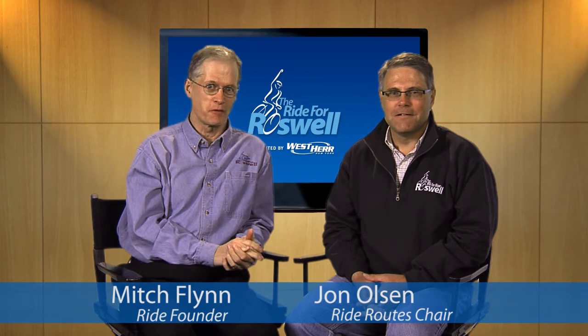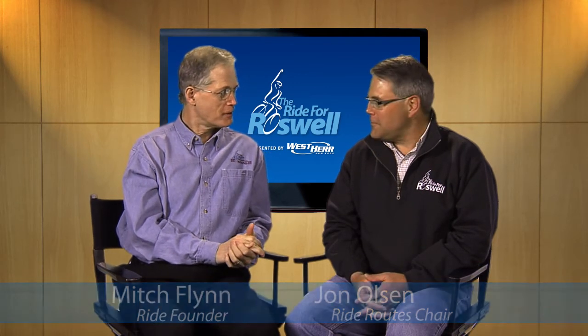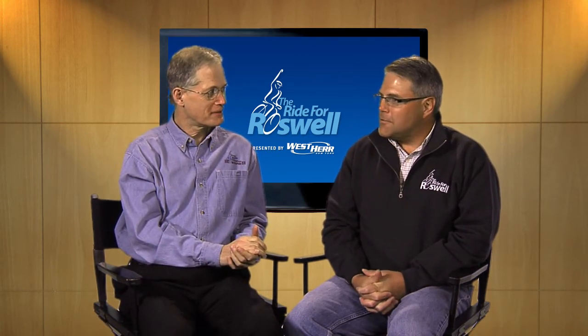Hi, Mitch Flynn and John Olson here to help you choose a route for this year's Ride for Roswell. How are you doing, John? Good, you, sir? I'm doing fine too, thanks. You've been involved with the ride for a long time. I think I've only missed one or two years riding, and since 2006 been a part of the team that runs it.